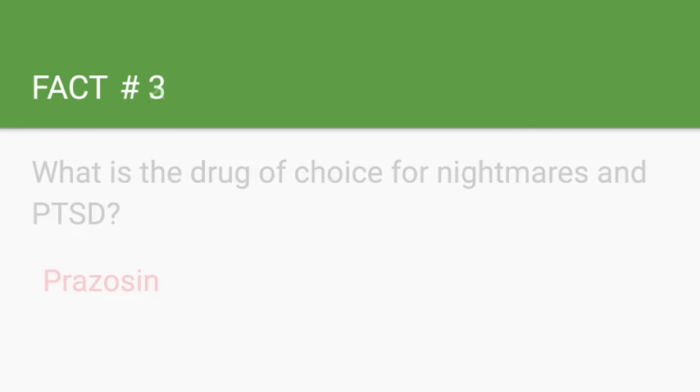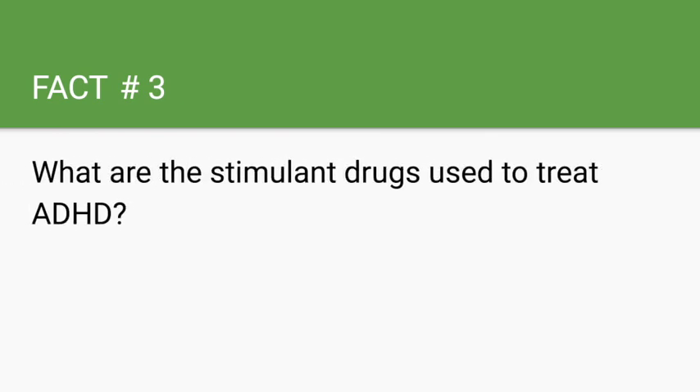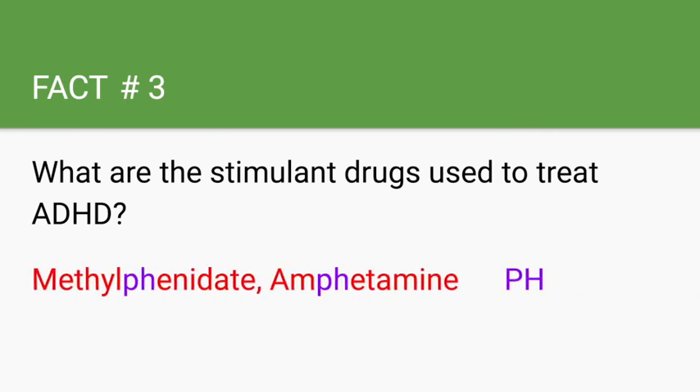What are the stimulant drugs used to treat ADHD? Methylphenidates and amphetamines. A way to remember the stimulant drugs is that they both have the letters 'PH' in them — methylphenidates and amphetamines. Non-stimulants such as clonidine do not have the 'PH' letters in their names.